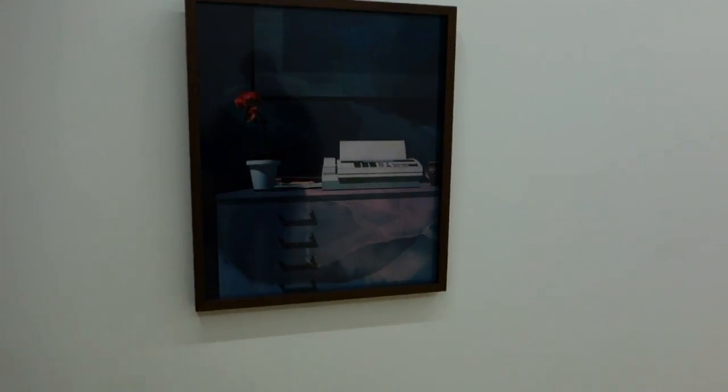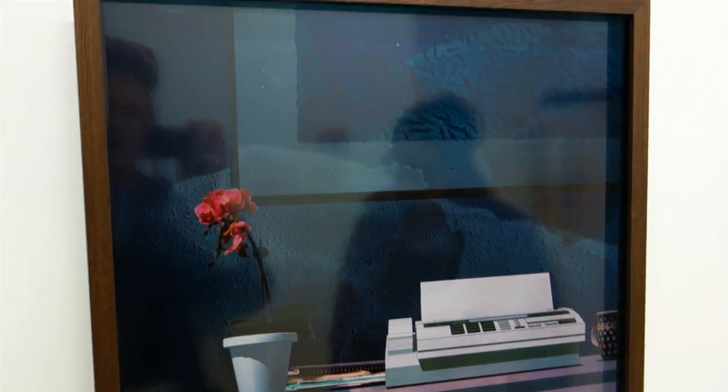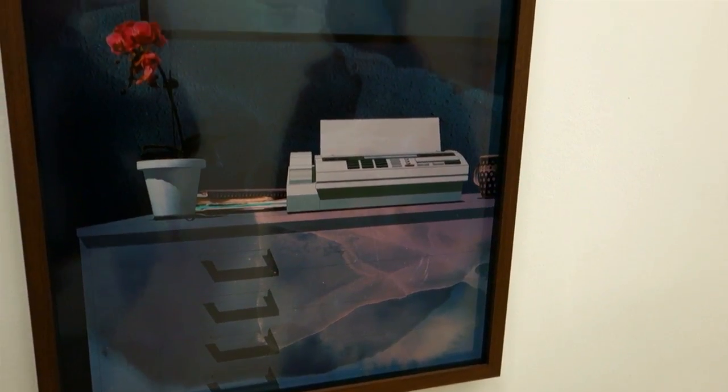We're going to make a quick run-through here. Cooper Holoweski. This is a piece called Paul's Home Office. It's from a fairly new series of works that he's doing. Archival inkjet print, edition of five.